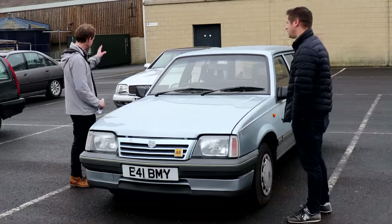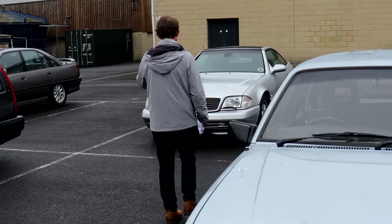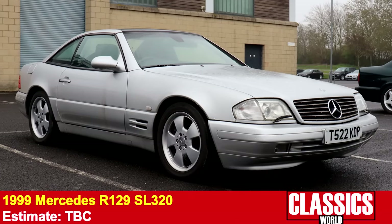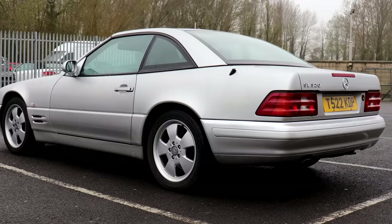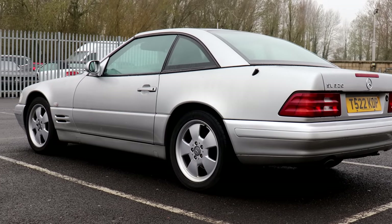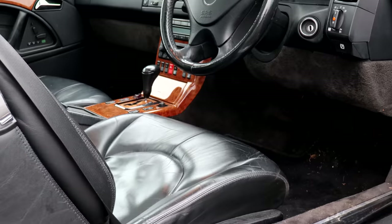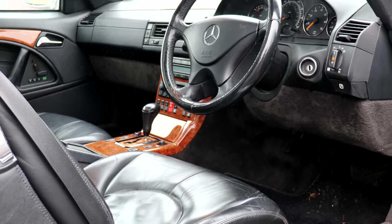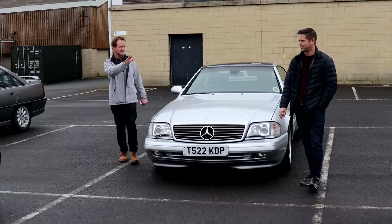I'm a big fan of Mercedes SLs, so I don't want to miss the R129 here. This is one of two in the sale — there's a 300 SL24, which is the earlier M104 engine, and this is a late car, one of the last of the line from '99. These were absolutely loaded with technology — even in 1999 this was still fairly cutting edge, with the automatic roll hoop and integrated seats. That actually is a sensible daily driver classic.